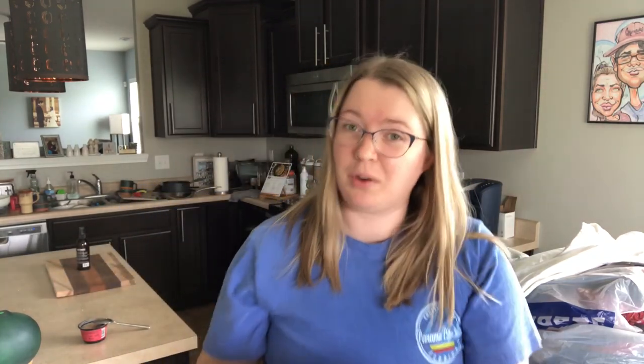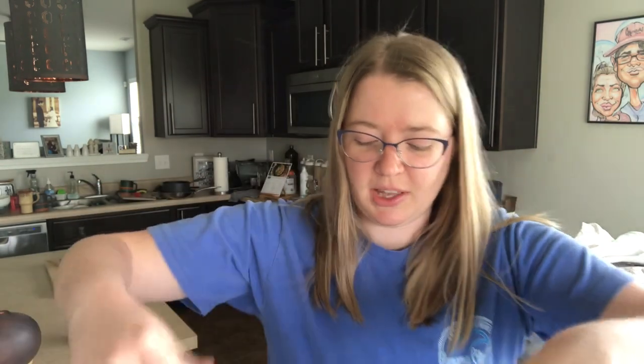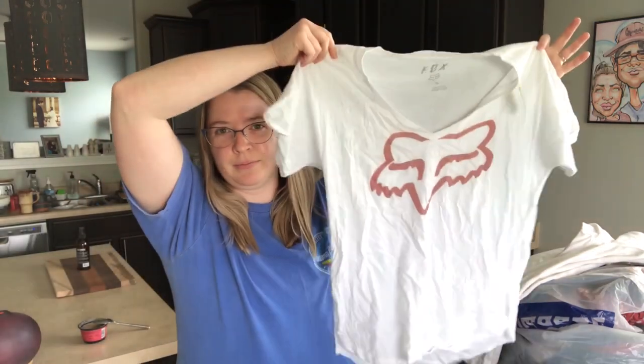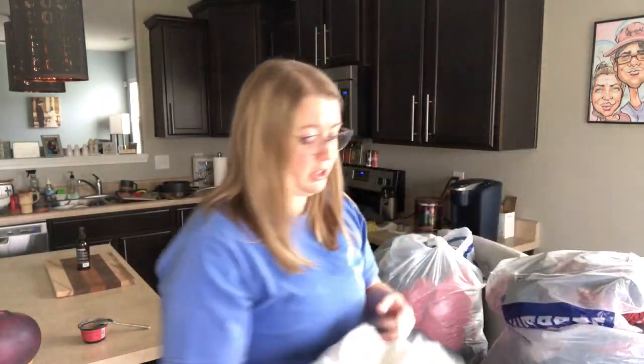This is one of my favorite brands to pick up — Fox, F-O-X. This is just a women's short sleeve tee. I have a really, really good sell-through rate with the brand Fox. I'll probably get about $20 for that t-shirt — for just a basic t-shirt.